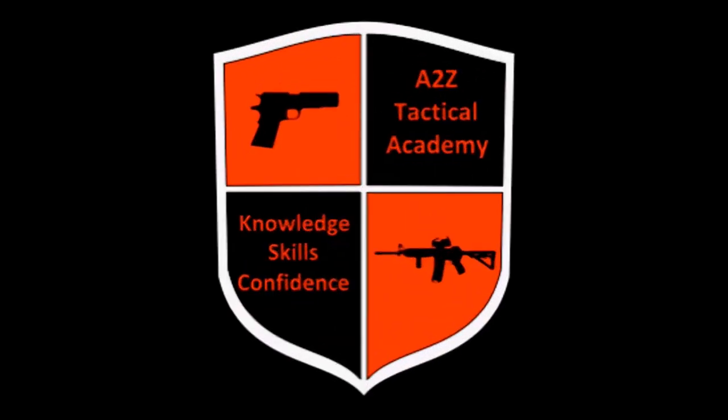Hey guys, once again this is Alberto from A to Z Tactical Academy. Today I was driving around, went to eat lunch with a friend, and realized that the place we were going had a sign outside that says no firearms allowed. So what do you do, what do you carry, what do you take with you in a non-permissive environment? You can't take firearms into Whole Foods, you can't take them into many places.